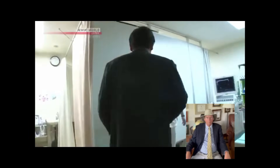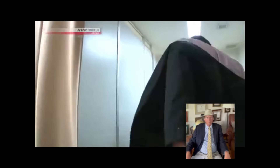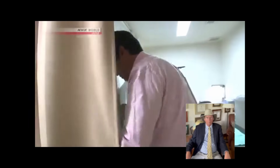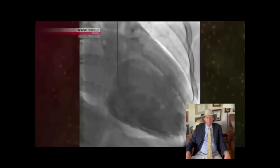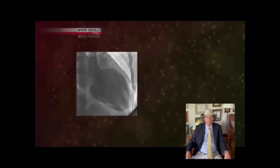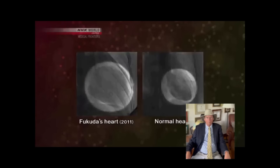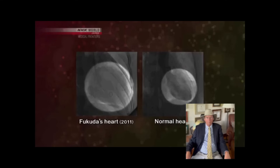Yuji Fukuda has been receiving treatment for dilated cardiomyopathy. The condition affects the heart muscle and there is no cure. This is Fukuda's heart in 2011, when he first started coming to the hospital. Compared to a normal heart, Fukuda's is larger — the muscles are stretched and slack, the contractions are weak. Western medicines can prevent problems like these from getting worse, but can't fix them.